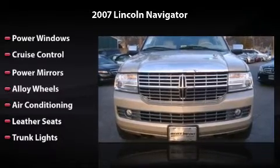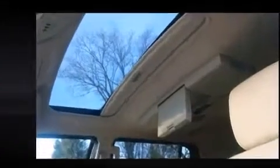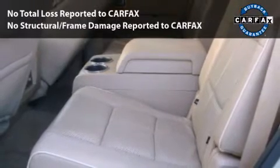This is the vehicle you've been dreaming about. This car had only one owner and is qualified for the Carfax buyback guarantee.